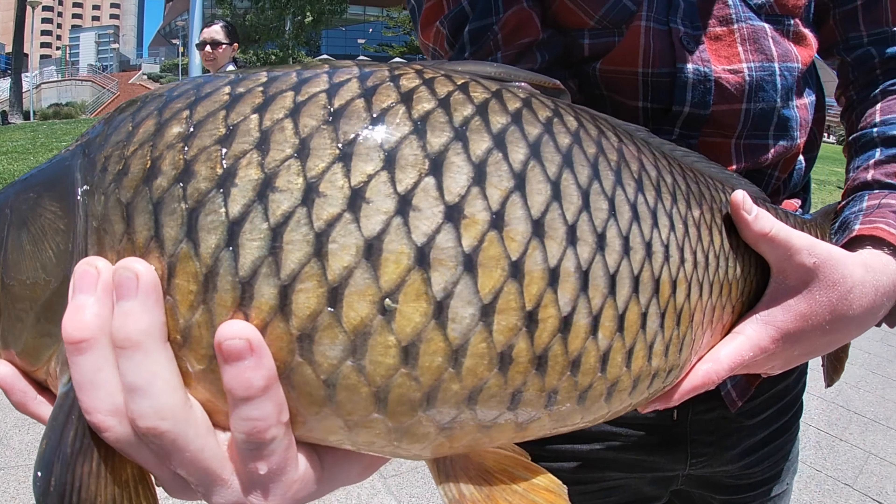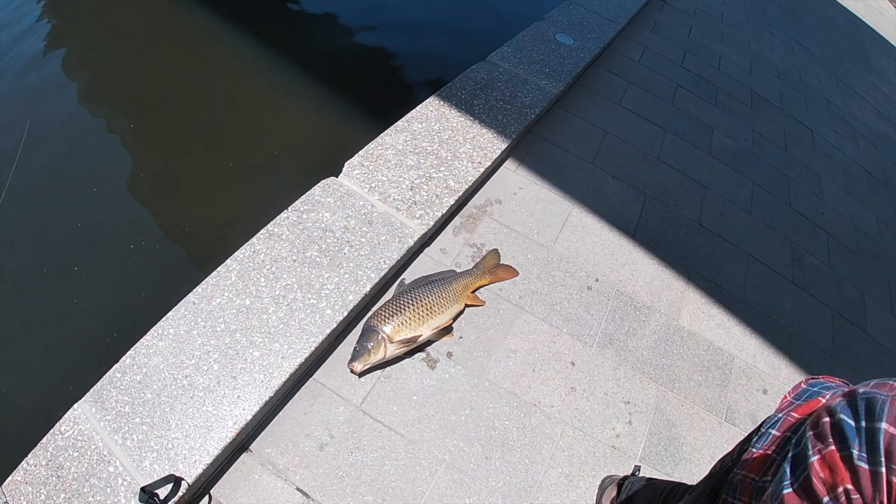We just arrived and didn't actually get all the lines out, so now that we've landed that big one I'm going to set all of these back up. We did actually see another carp following that one — it wasn't as big, but it goes to show there are a couple around, maybe from the same school. We'll get these lines back out.